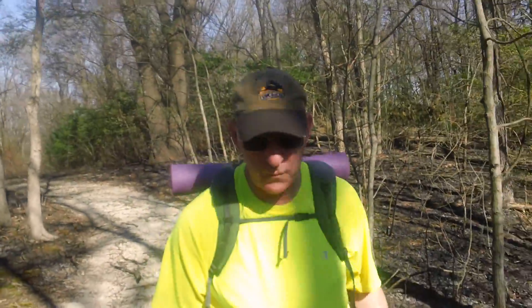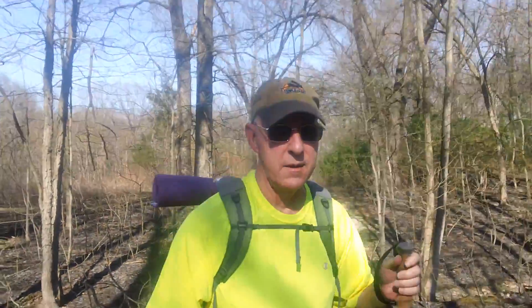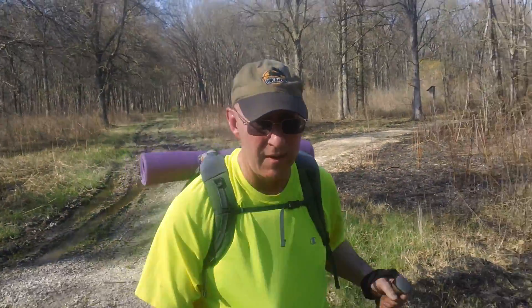When I started today, I was carrying 22 pounds. That includes the camera equipment, everything in my pack, and my hiking sticks. So that's not bad — 22 pounds. Of course, it's just an overnighter, so I only have two meals. I don't have a hatchet or a saw or anything like that — just my regular knife and my little Leatherman, the tiny keychain Leatherman.